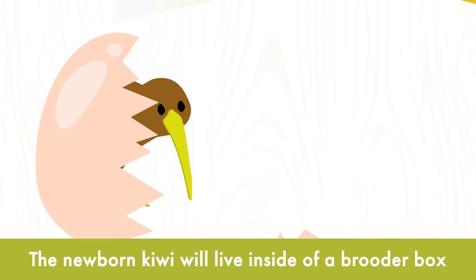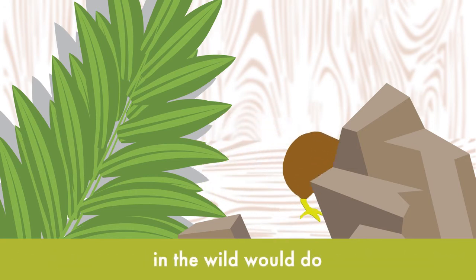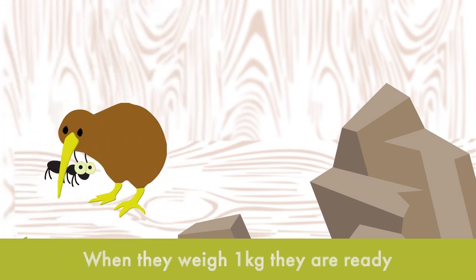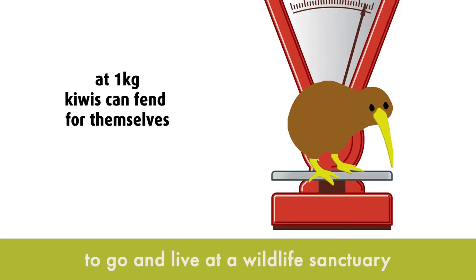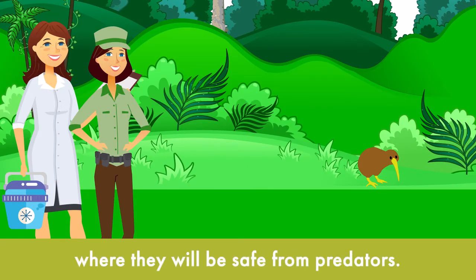The newborn kiwi will live inside a brooder box for a few weeks, learning to do all the things kiwi hatched in the wild would do — like finding water to drink and food to eat. When they weigh 1kg, they are ready to go and live at a wildlife sanctuary where they will be safe from predators.